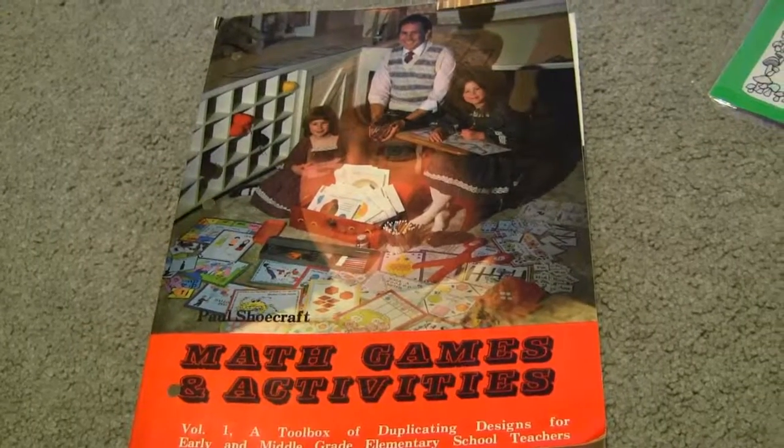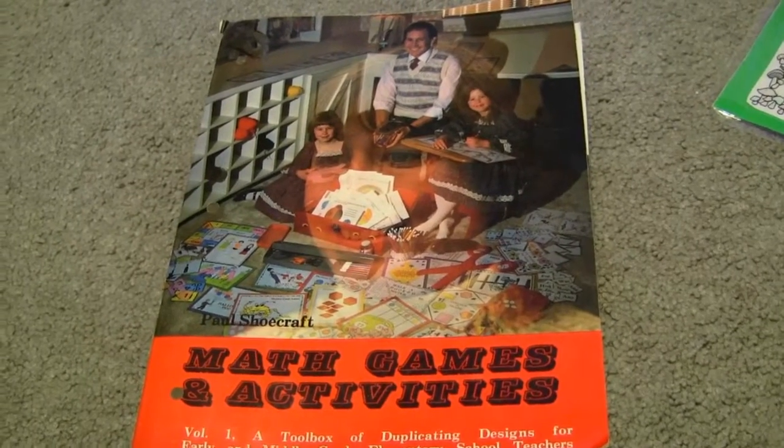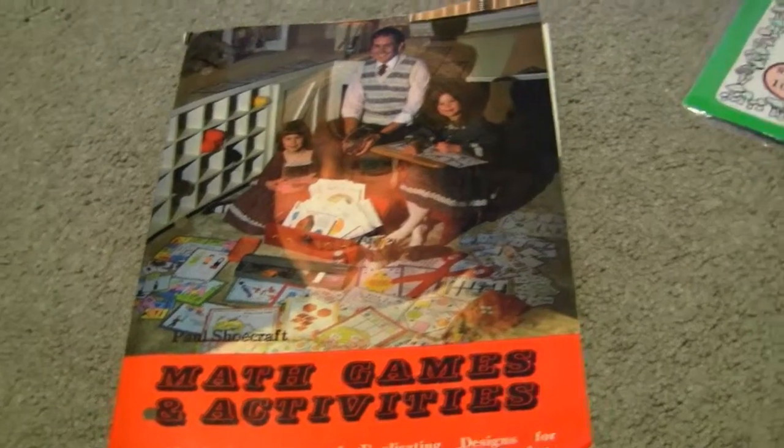Good morning everybody! Today I want to show you an awesome book that I was lucky enough to come across and some of the things that are in it. I'm just going to thumb through it really fast.